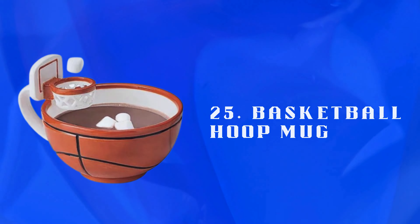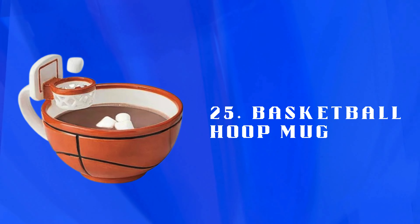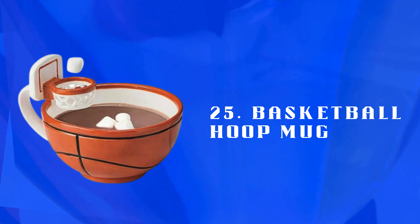Number 25: Basketball Hoop Mug — a novelty mug with a built-in hoop for tossing marshmallows or cereal. Makes mealtime more interactive and enjoyable for kids.